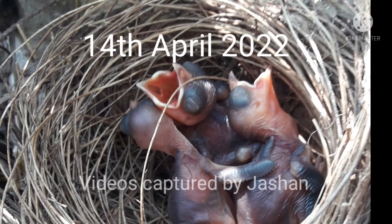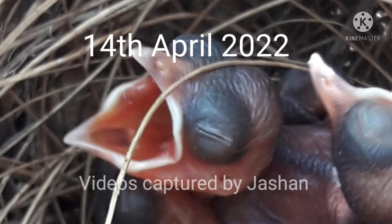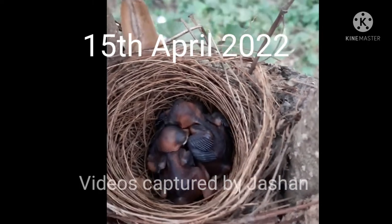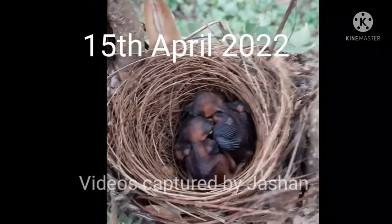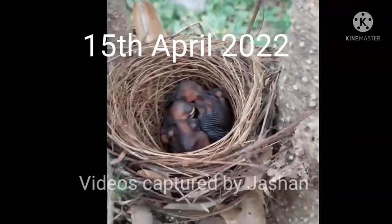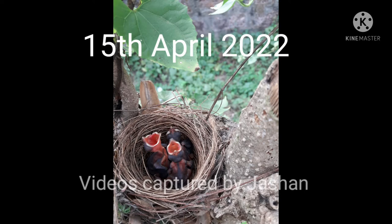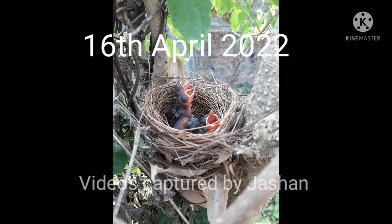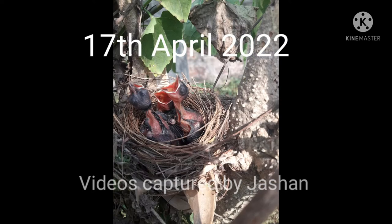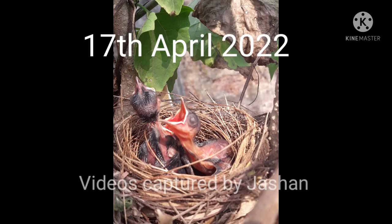On the date of 15th April 2022, here are some images — their feathers are coming out from their wings. On the date of 16th April 2022, here are some more photos showing how they are growing and their feathers are coming out.